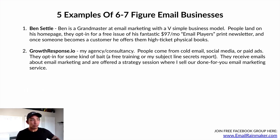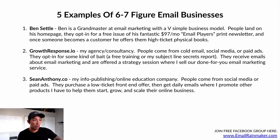Number two is growthresponse.io — my agency and consultancy. People come from cold email, social media, or paid ads, opt in for a free training or my subject line secrets report, and receive emails about email marketing, then get offered a strategy session where I sell our done-for-you email marketing service. Number three is seananthony.co — my info publishing and online education company. People come from social media or paid ads, purchase a low-ticket front-end product, and then get daily emails where I promote other products to help them start, grow, and scale their online business — mid-ticket courses, a higher-level coaching program, and done-for-you consulting services.